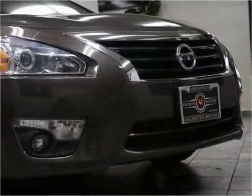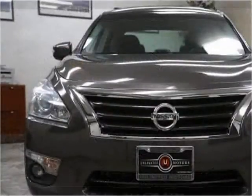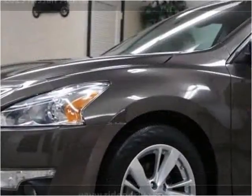This vehicle has just over 70,000 miles.